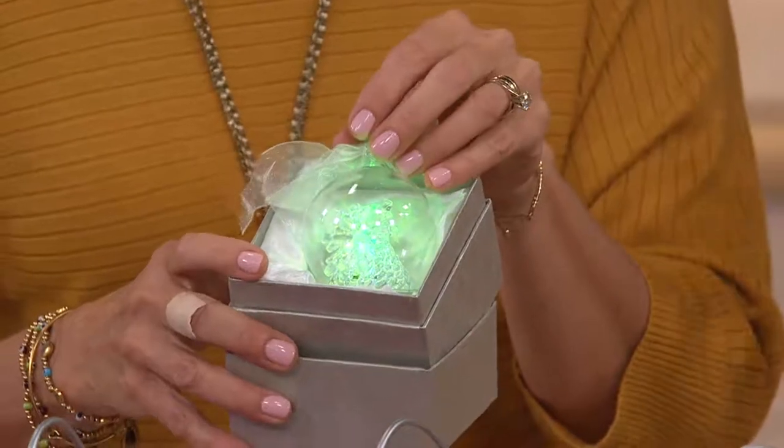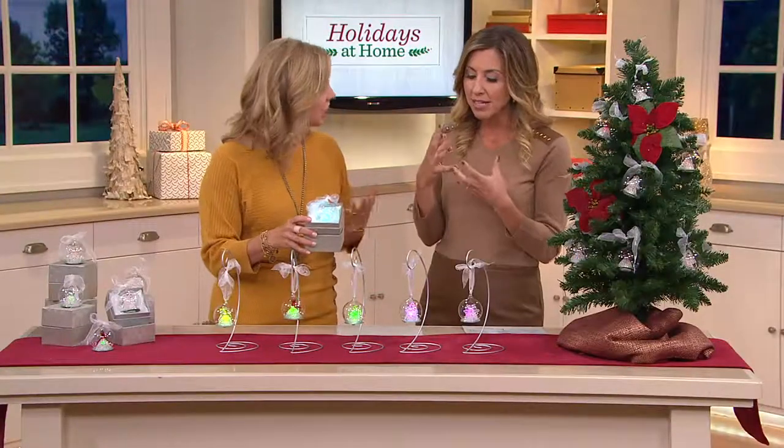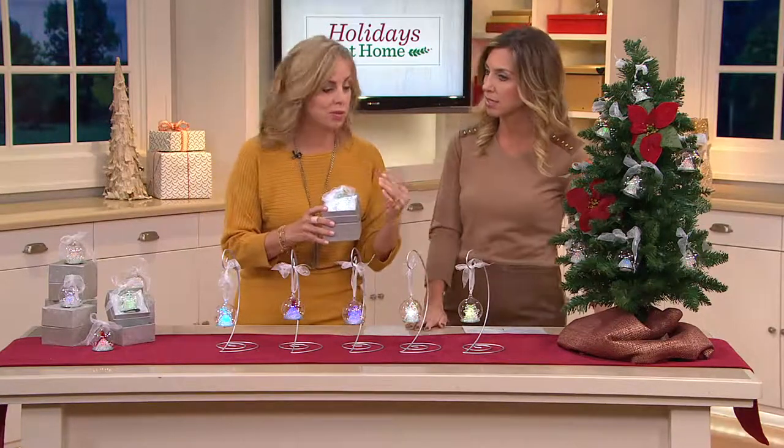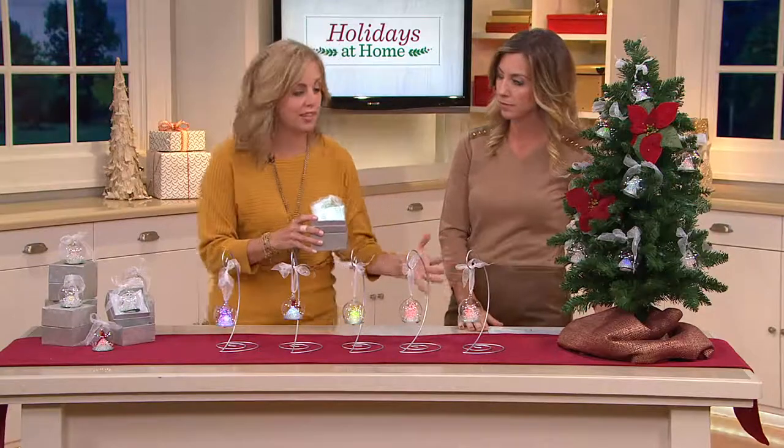Look at the ornament — this is beautifully well-done, well-crafted. It looks like Swarovski crystal inside, to be honest. It really does, because it is hand-blown. Let's go through the details on each one of these.